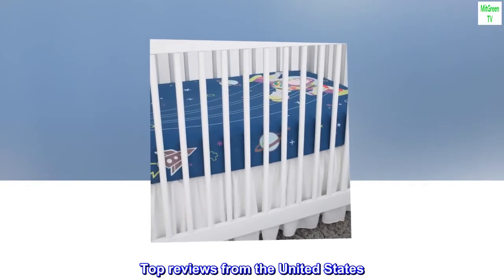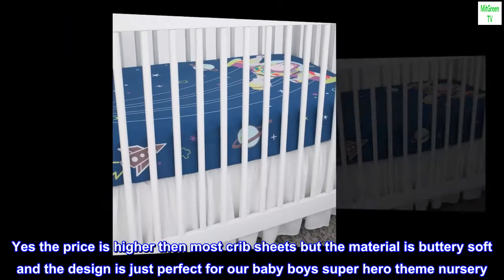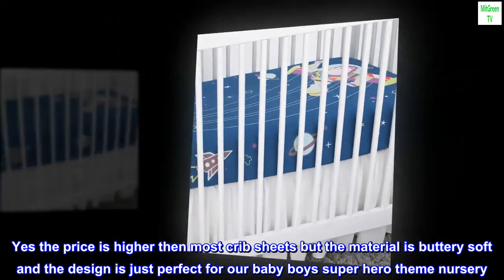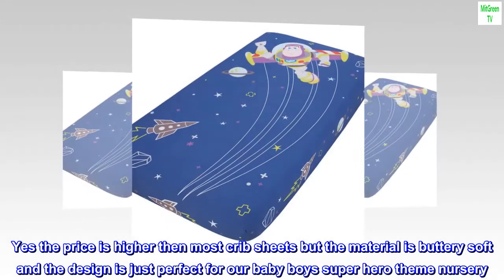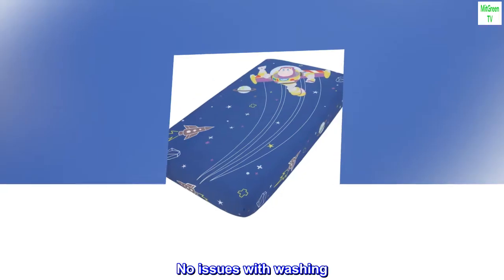Top reviews from the United States. Exceeds expectations. Yes the price is higher than most crib sheets, but the material is buttery soft and the design is just perfect for our baby boy's superhero themed nursery. No issues with washing.